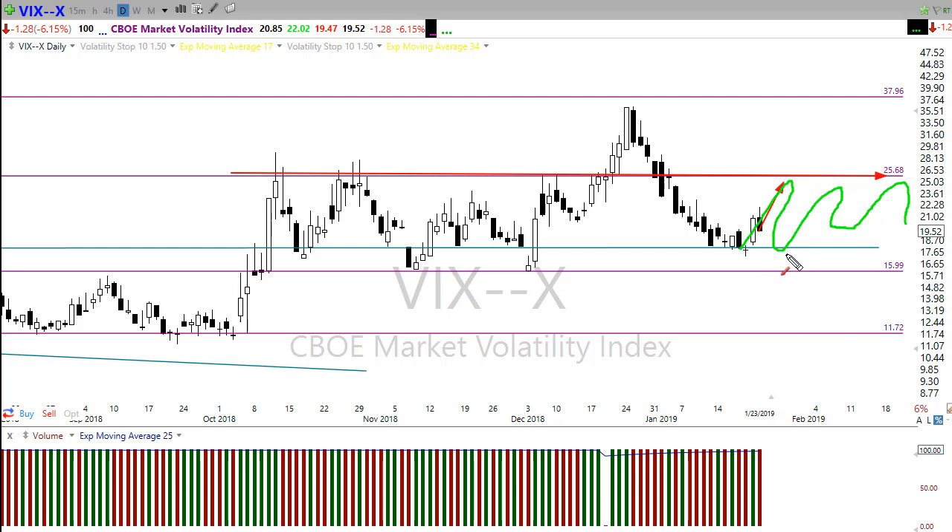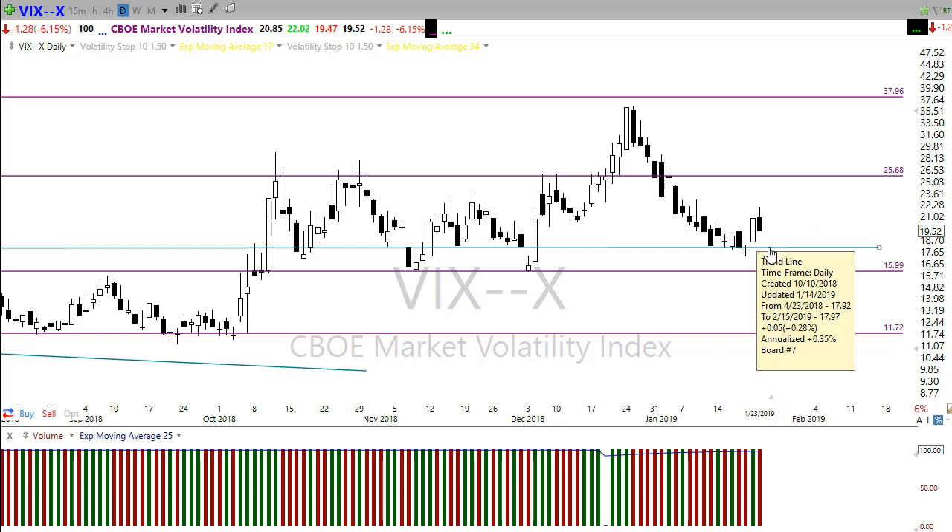What I want to see is this VIX support level break and move us down to the next major support level, pulling some of that fear out of the market. But what I want and what I get are usually two very different things, so we just have to wait, watch this price action, and react to what we see.